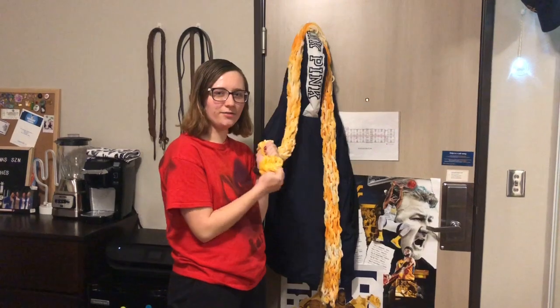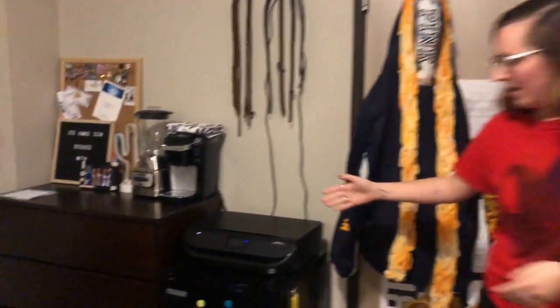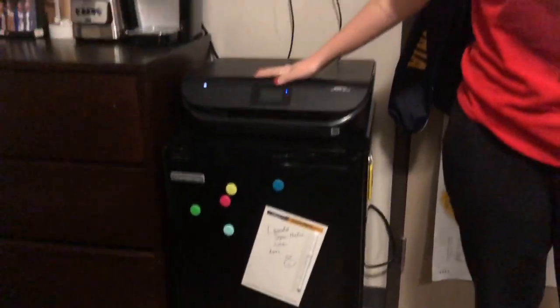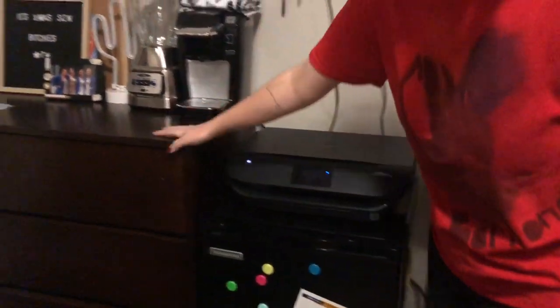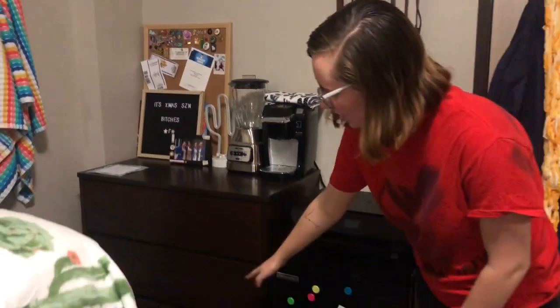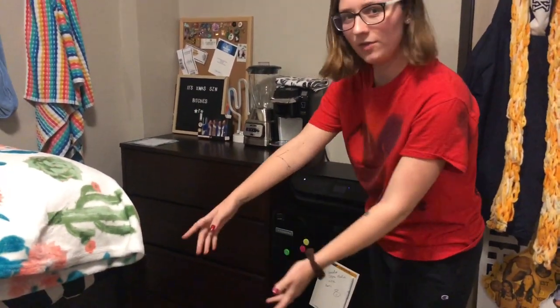It goes with the colors of our school. If you go this way, I have my fridge and then we have Skylar and my shared printer. Then over here, this came with our dorm — this is like the dresser. It splits in two so you can put it under the bed if you want.